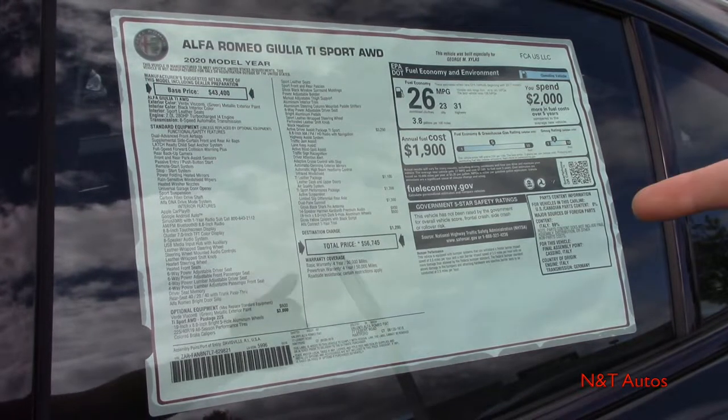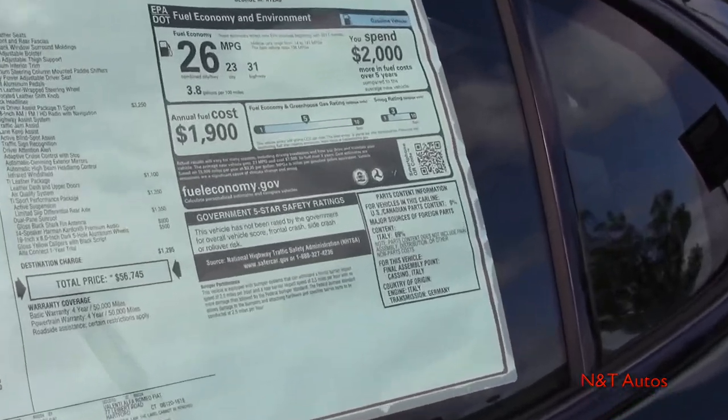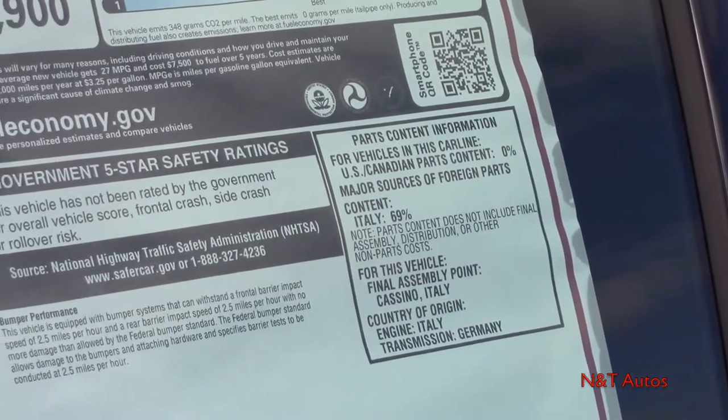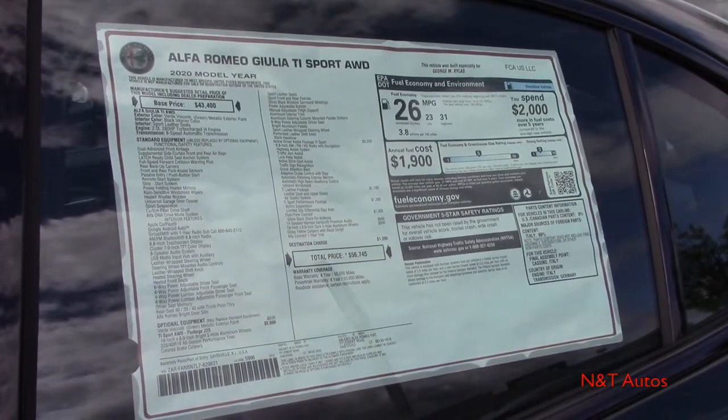We have warranty coverage as well as fuel mileage and all of our parts content listed on the sticker. That pretty much does it for the window sticker — now let's get into it.